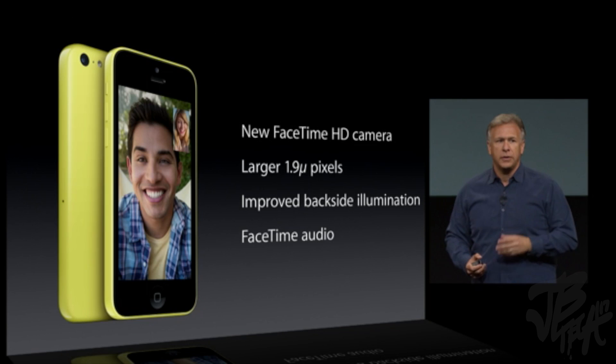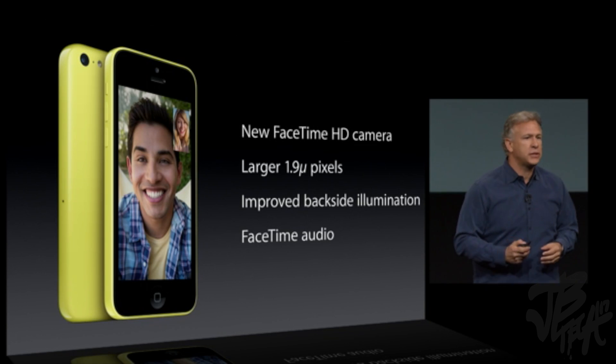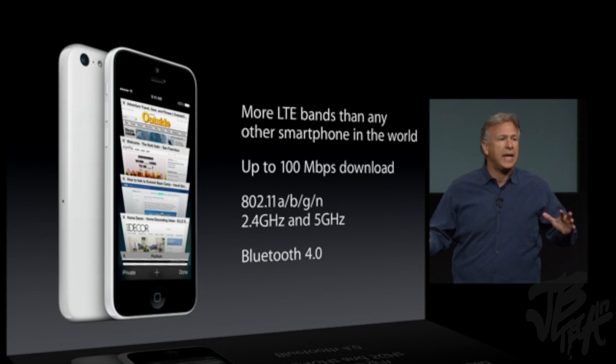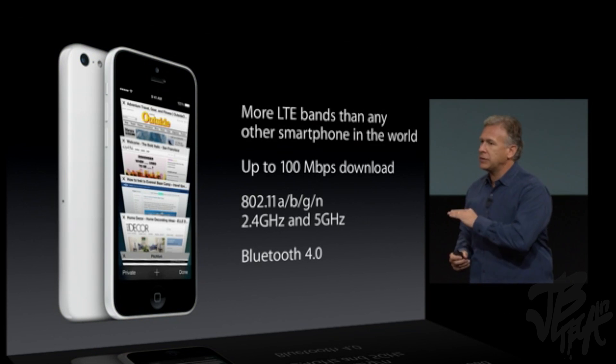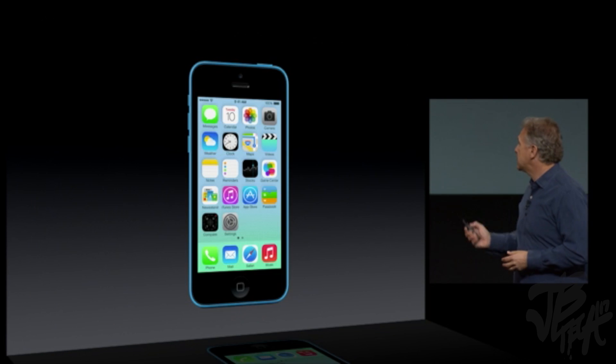It has all these great features. On the front side, it's got a brand-new FaceTime HD camera. The iPhone 5C supports more LTE bands than any other smartphone in the world. It runs iOS 7.